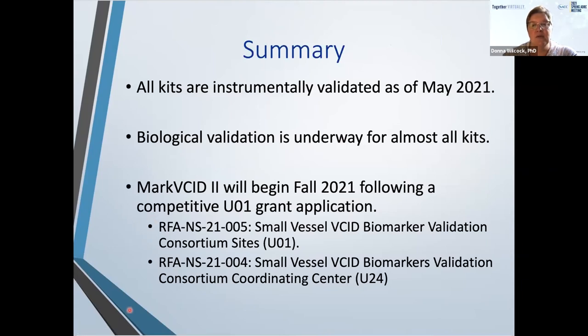In summary, all of the MARC VCID kits have now been instrumentally validated. Biological validation is underway for almost all of them, and some may be biologically validated by the end of summer. MARC VCID 2 is set to begin in the fall of 2021 as a competitive U01 application, with proposals reviewing at the end of June. Depending on those outcomes, MARC VCID will continue in some form after fall of this year.